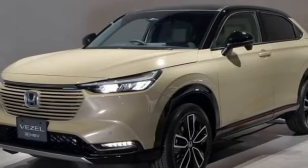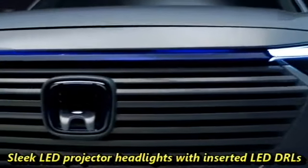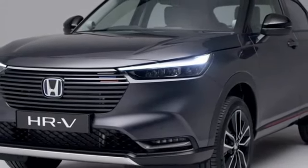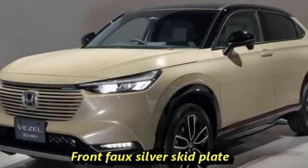Talking about the exterior design, the new HR-V gets a rugged look. Up front, it gets slick LED projector headlights with integrated LED DRLs, a more aggressive body-colored front grille with Honda badging at the center, and sleek black aero elements. It also features an updated front bumper with plenty of black cladding, bumper-mounted chrome-inserted LED fog light housing, and a front silver skid plate.